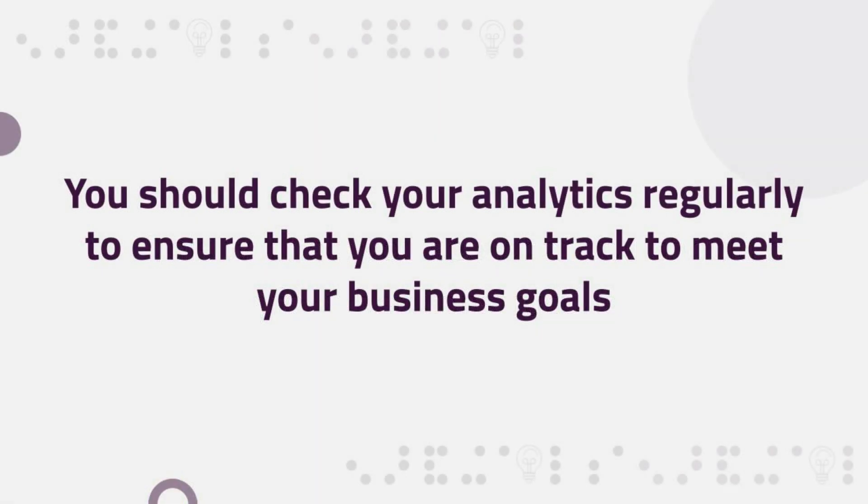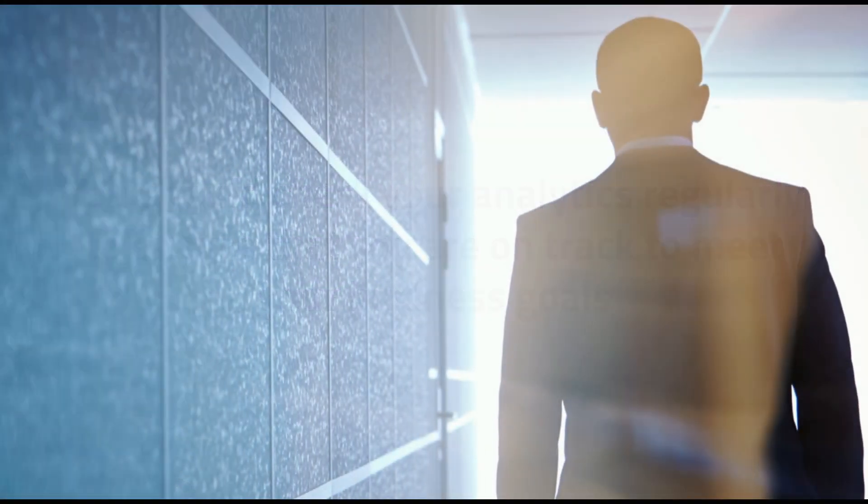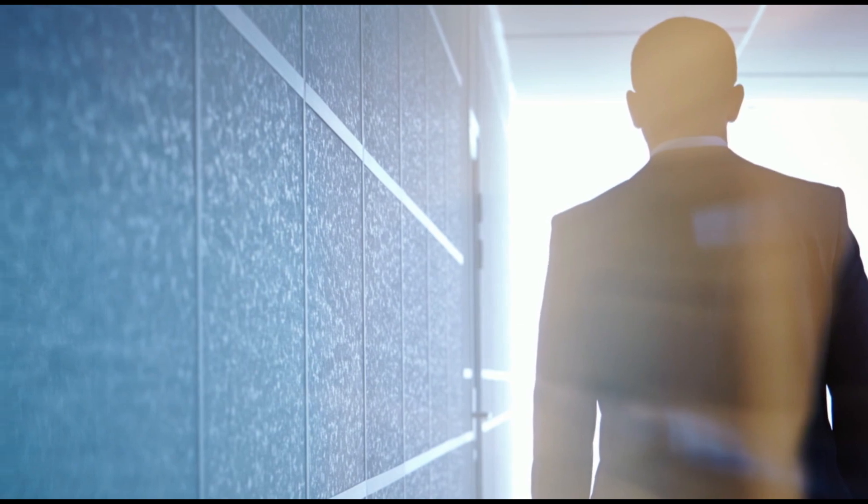You should check your analytics regularly to ensure that you are on track to meet your business goals. Making it a priority to check your progress is a great way to ensure that you're moving in a forward direction.